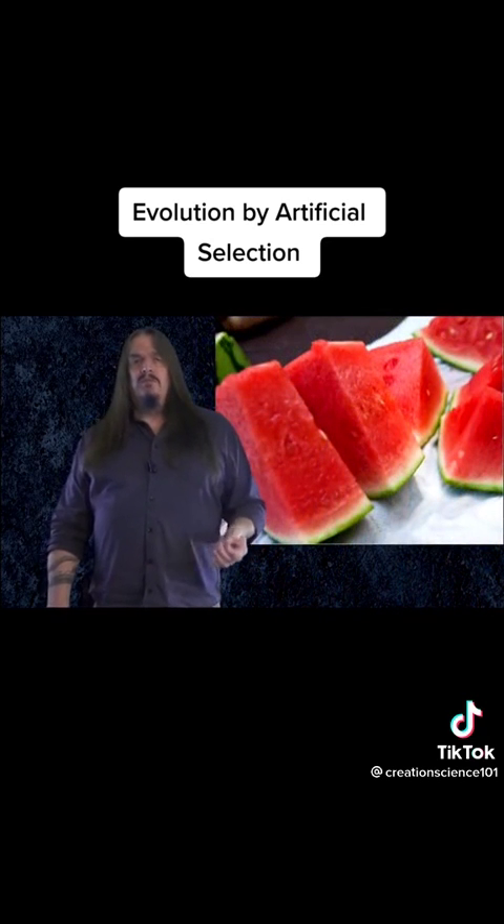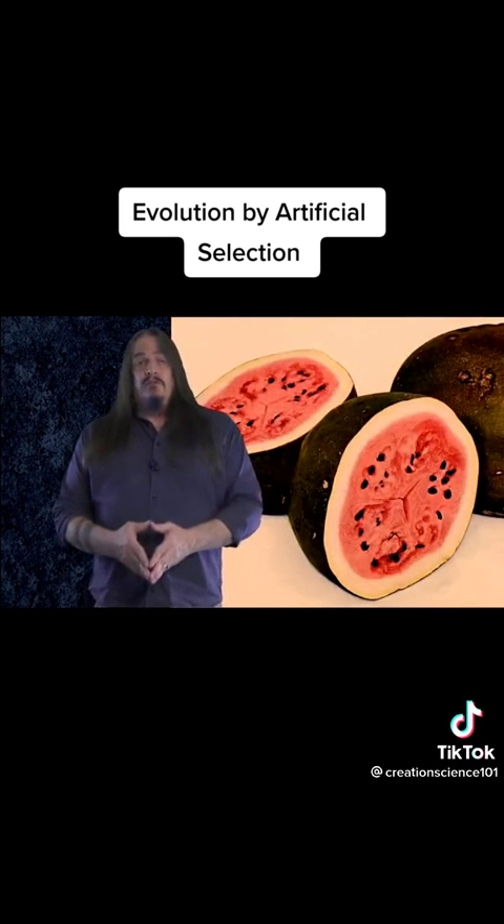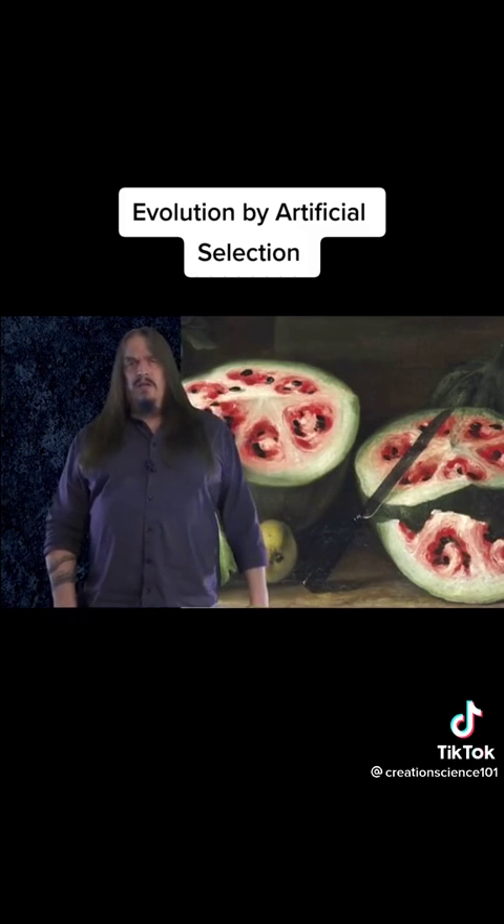Are you old enough to remember when we used to eat watermelon that always had seeds in them? Look how much worse it used to be so many generations before that, when they were all about seeds with not much left that we could eat.